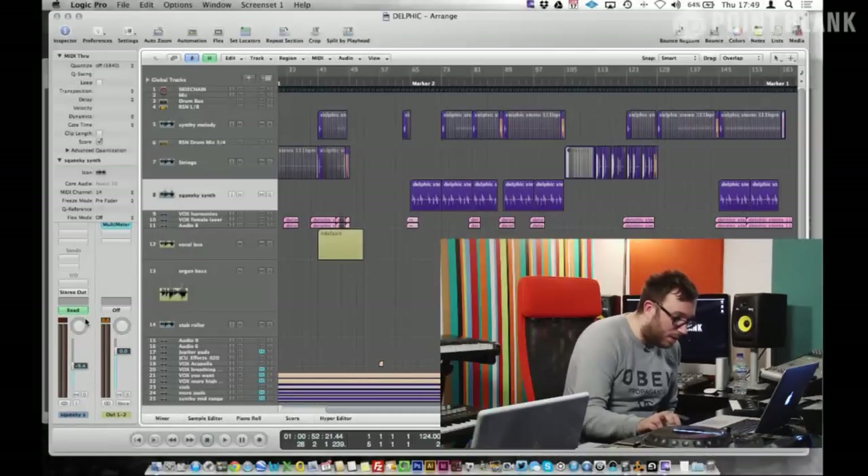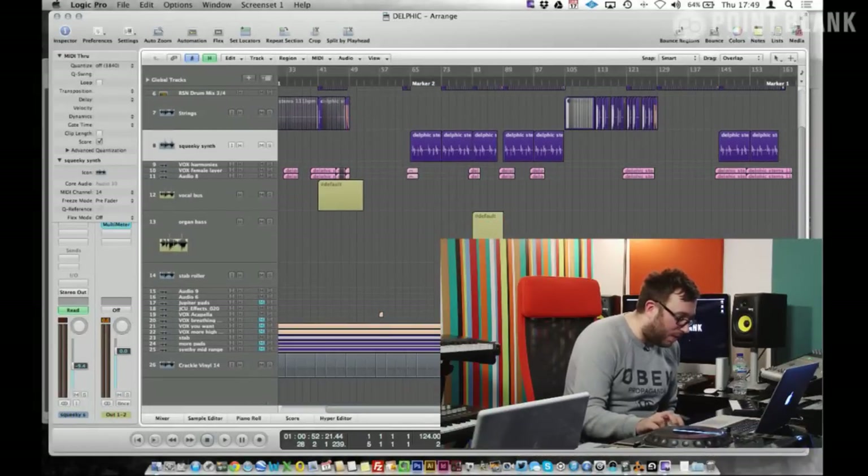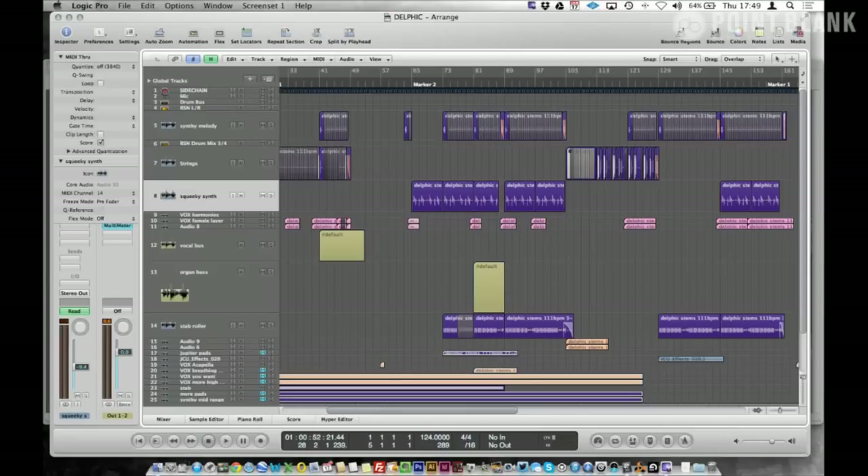I've got String Thing here actually, but I've loaded up this Delphic remix which I did recently. There were so many parts for this — loads of layers. A lot of it was really interesting but some of it, isolated, wasn't very interesting. As a whole working track the original sounds great, but it was all about the vocals and the strings. There's some live strings in it which are amazing — I'm a sucker for anything with live strings.